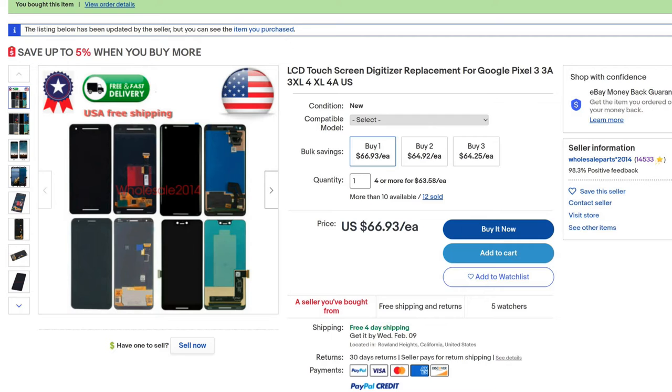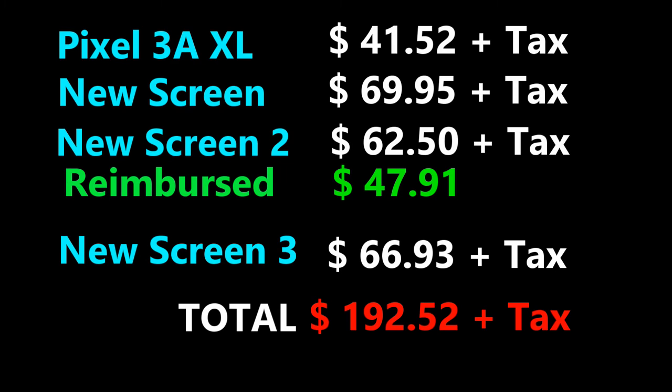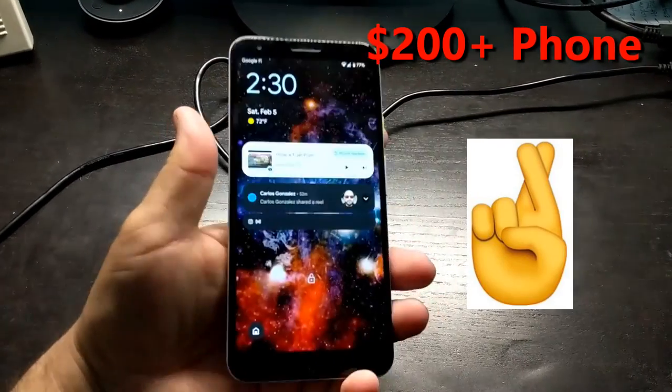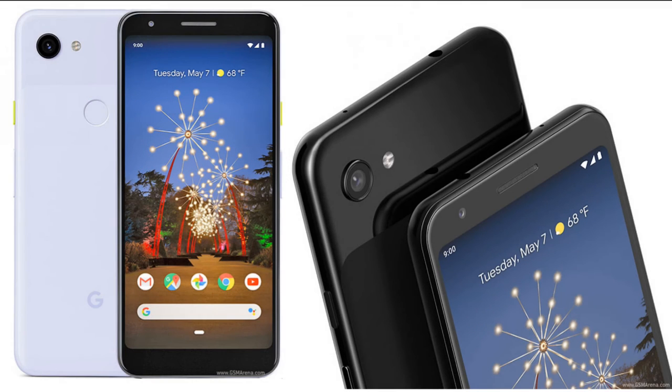So I ordered another screen from a different seller. Looking at all three screens, it appears as if they came from the same manufacturer. This third screen has been holding up okay since late December 2021. There's nothing like the original screen on a smartphone. With an aftermarket screen, you are taking a risk of it failing or not performing like the original screen.